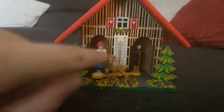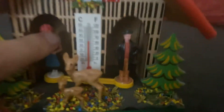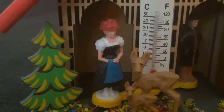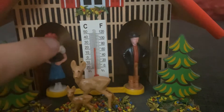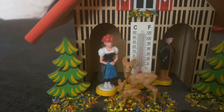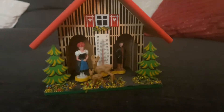It works off of barometric pressure or something, but basically when this lady is outside of the house, that means it's sunny and warm and dry outside. When this guy comes out, it means it's cold or wet or rainy. You can tell because the lady is dressed in a nice summer dress, ready to hang out, and this guy is dressed with a hat, a raincoat, an umbrella, and rain boots. It's really interesting and cool, and it's fun to look at every day, especially in the morning.